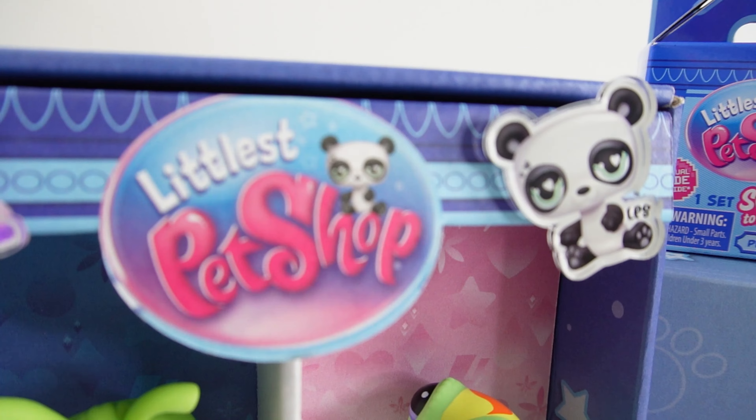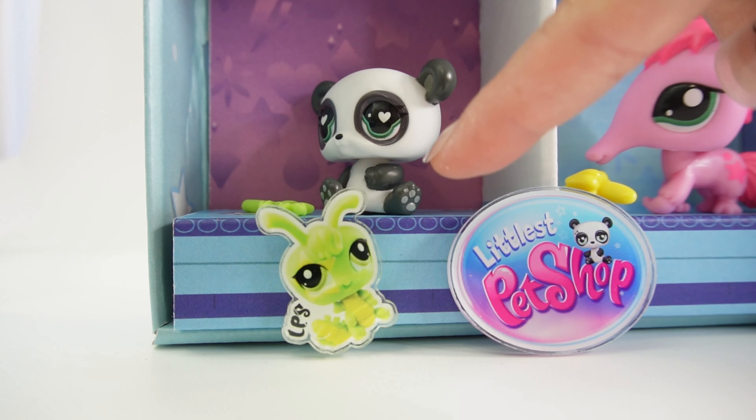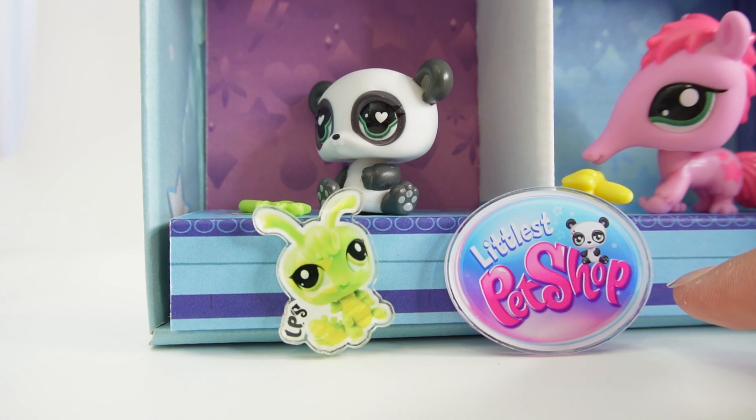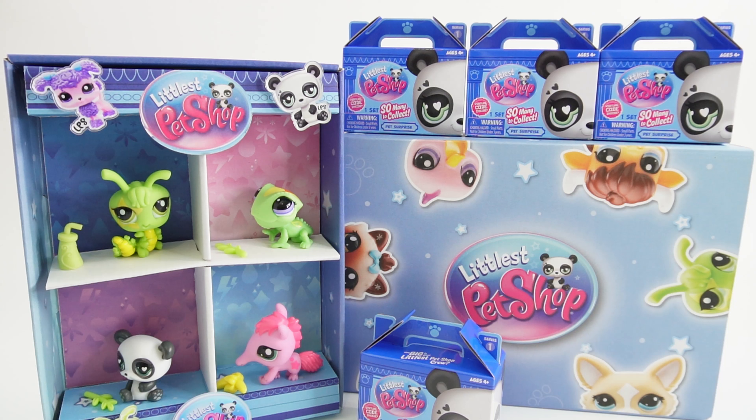We also got some pins — here's a panda bear, over here is a poodle, down here we got a caterpillar, and we also have one of the LPS logo. I had so much fun today revealing these newest Littlest Pet Shops — I hope you enjoyed the video. If you haven't done so yet, make sure to subscribe, and I'll see you next time. Bye!